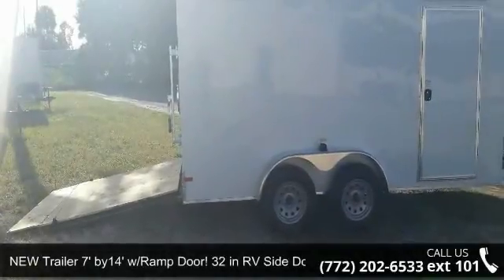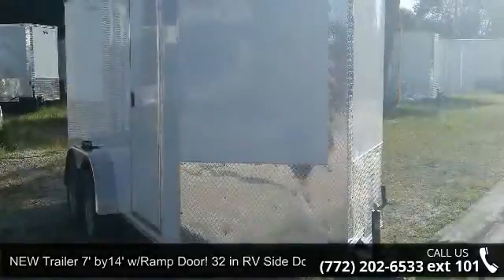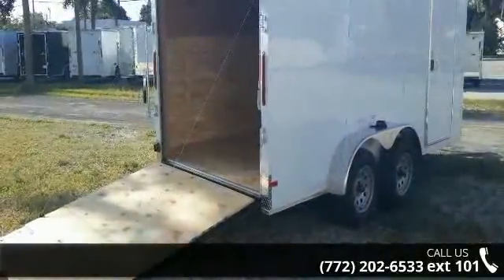Up for sale is a new trailer, 7 feet by 14, with wrap door and 32-inch RV side door. This trailer is ready for the road. Financing options are also available for qualified buyers.